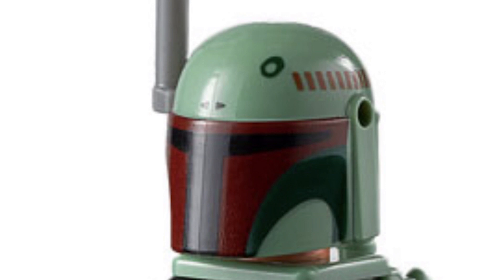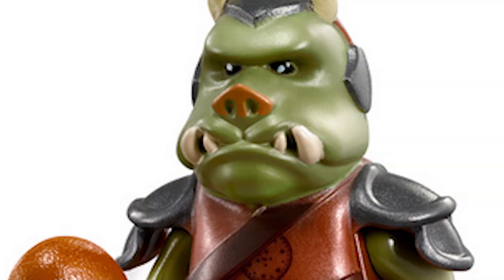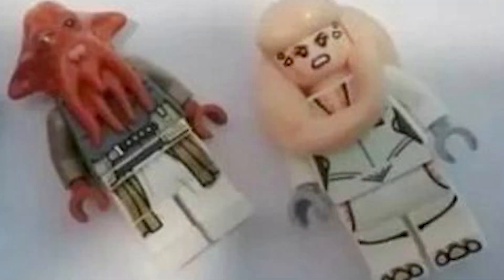Boba's helmet is going to be the same old color as in the summer set, which was the Slave I. Fennec Shand has the Makari hair from Eternals, which is a very interesting choice. The Gamorrean Guard will have the same mold as previously.